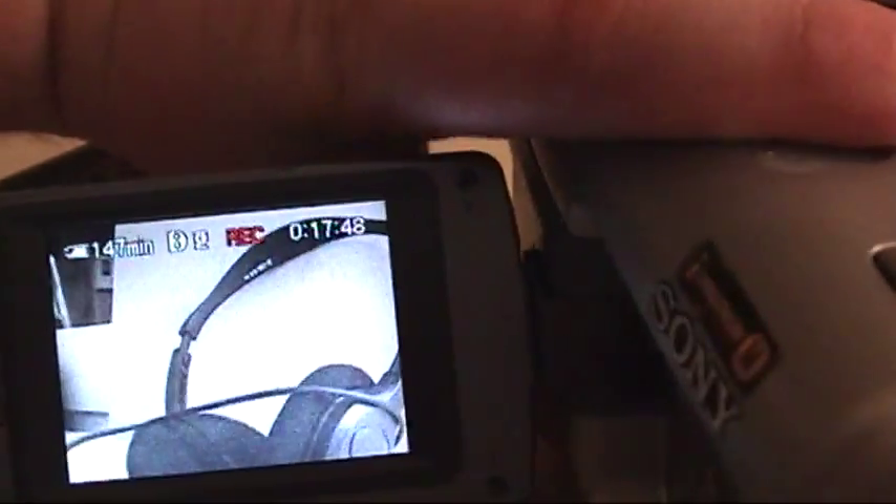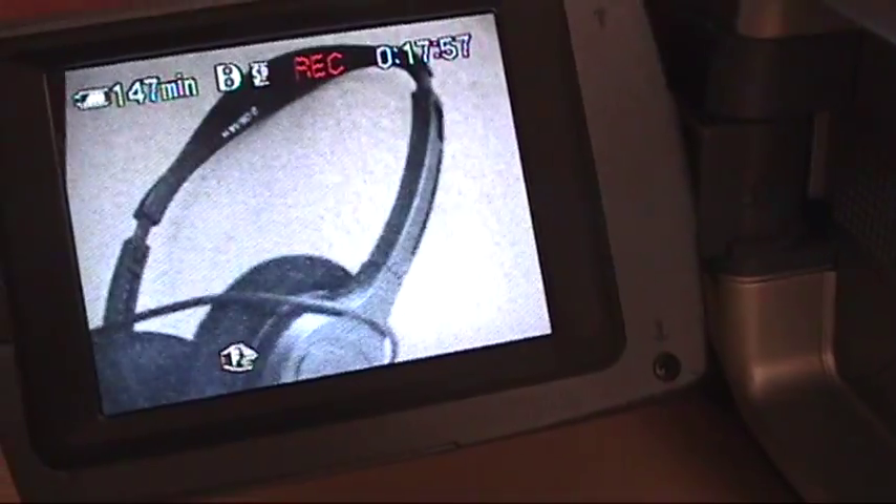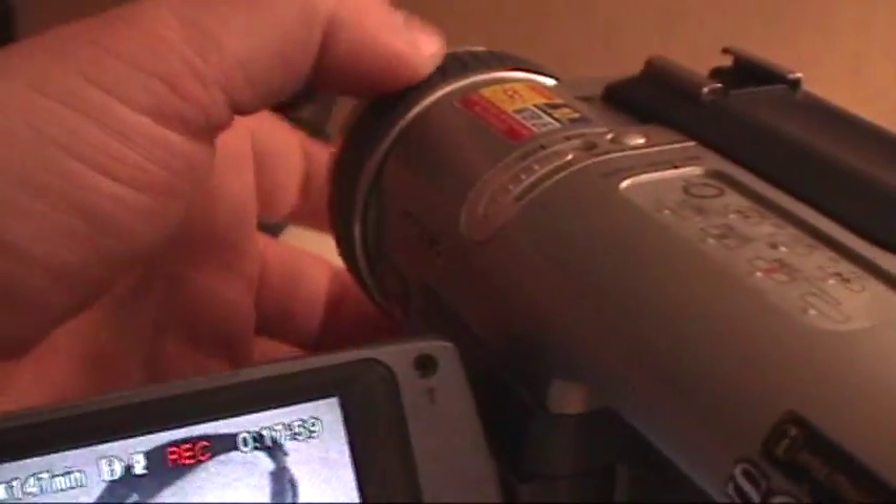Let's see — zoom works. Let's see if manual focus works as well. Yep, it does work. That's quite nice, having an actual focus ring.